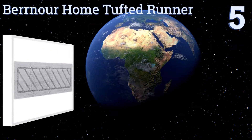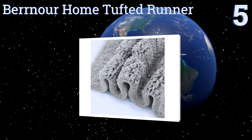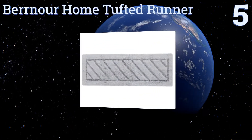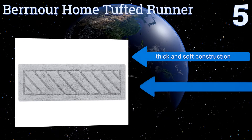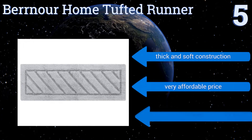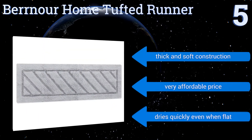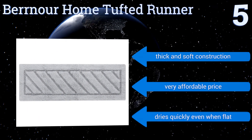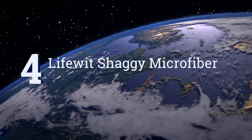Halfway up our list at number five, the Burrno Home Tufted Runner is ideal for those looking for a large coverage area. Its nearly five-foot length sits nicely in front of over-bath showers, while its complete cotton construction is not only easy to care for but should last for years too. It's a thick and soft construction, comes in at a very affordable price, and dries quickly even when flat.